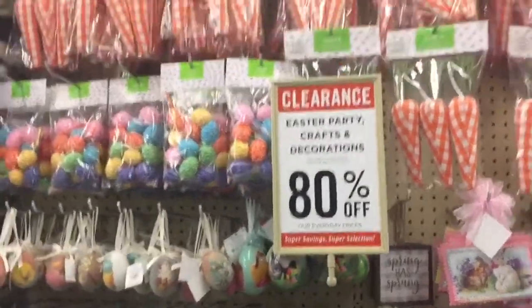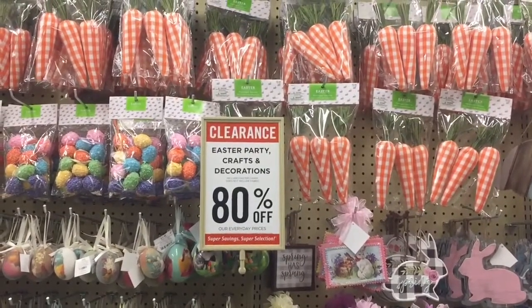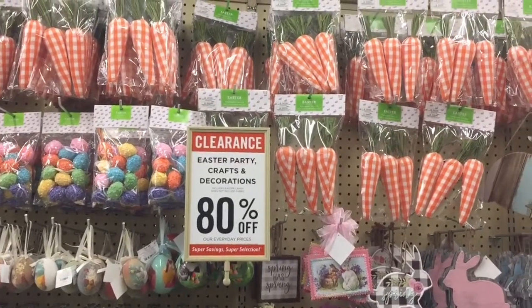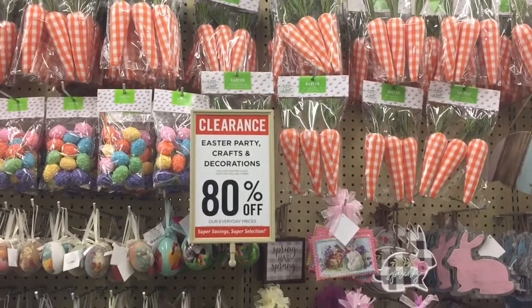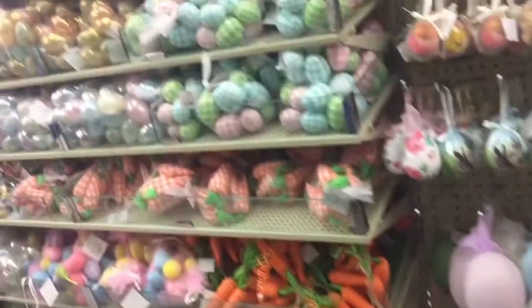Hi friends! I wasn't going to record, but because I'm in Hobby Lobby and their Easter stuff is 80% off, I wanted you guys to know as well. So let's take a walk through everything that's here.